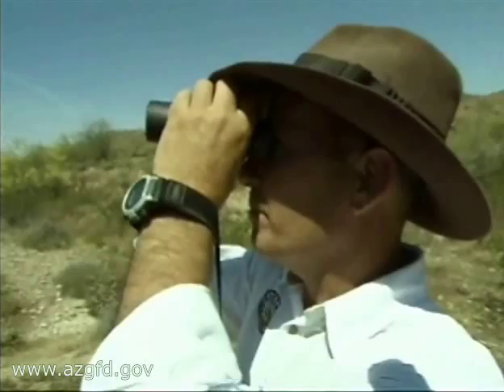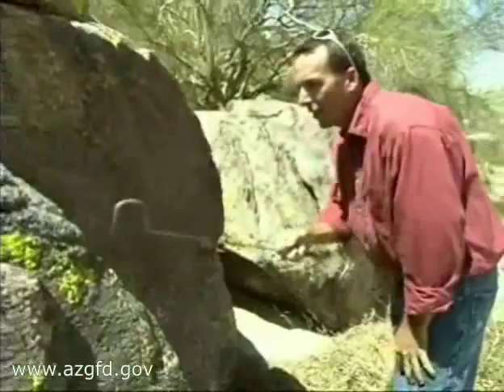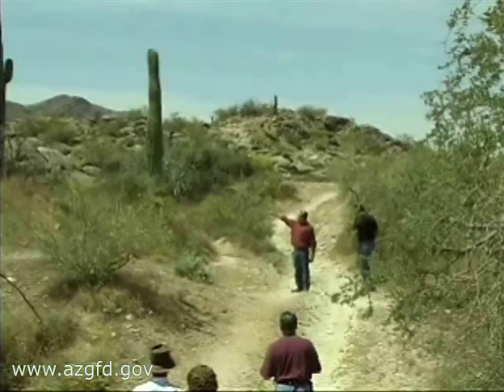Sometimes you can find the chuckwallas by looking in the crevices. They'll retreat in there when they see you. Before you get to the area, they may have already gone into a rock crevice. One of their defense mechanisms is they'll go into the rock crevices and then they'll inflate with air so that they become securely wedged in the rock, and predators or people can't easily extract them.